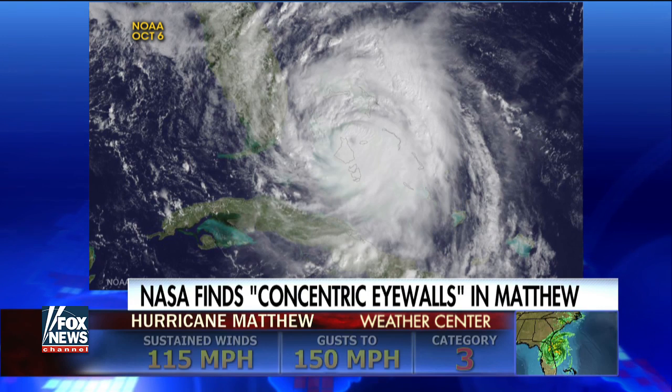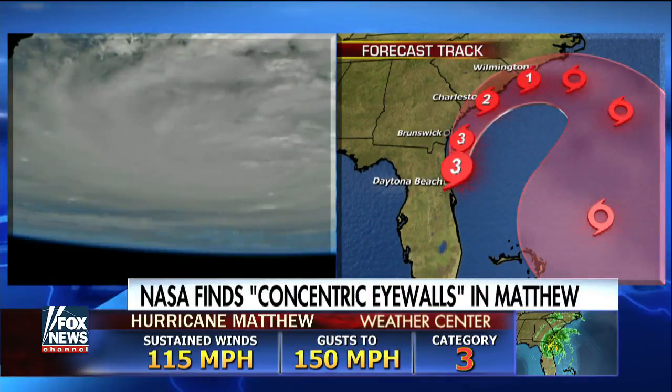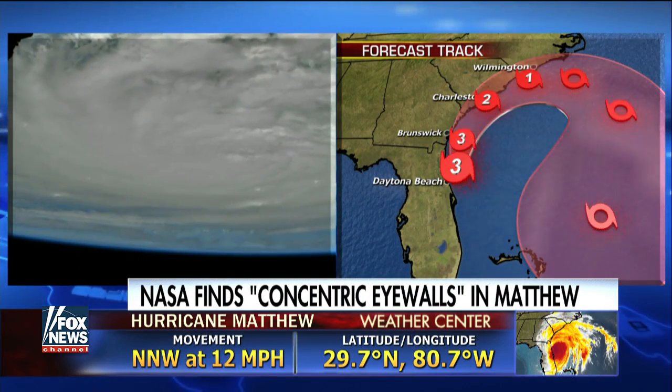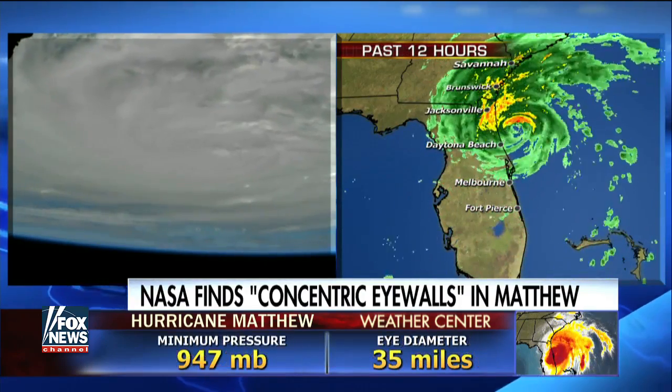Looking at this fascinating imagery that NASA has been able to provide and that you are looking so deeply into, what can you tell us as far as perspective on this storm and what it might look like at the end compared to recent historical storms?